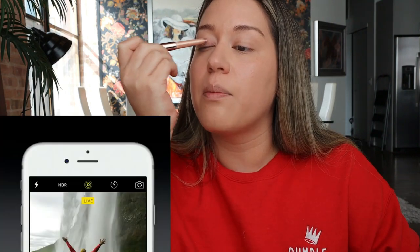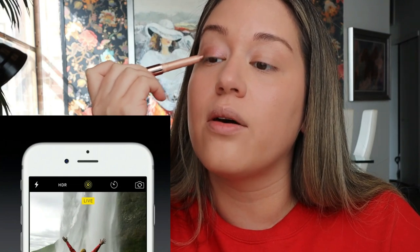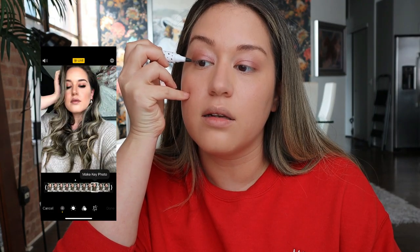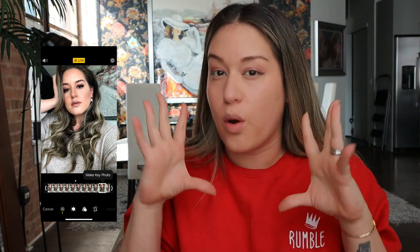My first advice: use Live Mode. If you open your camera you'll see a little symbol at the top — if you activate it, every time you take a photo it actually records a little bit more. This is amazing for this kind of situation, because it's all about timing. You can click the edit button, scroll and select the specific moment when your eyes were open, make it your key photo, and you're good to go.